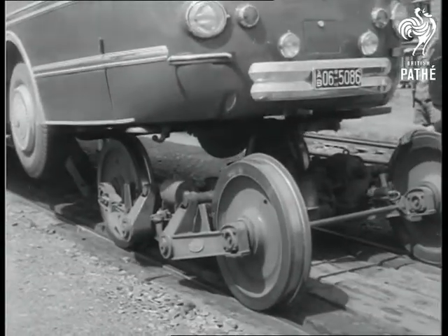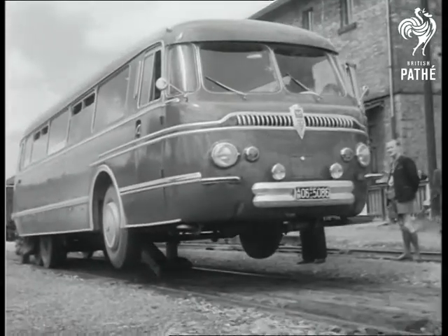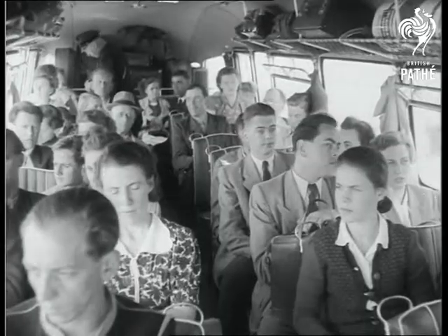In a matter of seconds the bogies are taken away and a set of tyres is lowered to take their place. All aboard? Right, let's get on with the journey. Next time you're on holiday among the fjord lines and want to go off the rails, here's the answer.